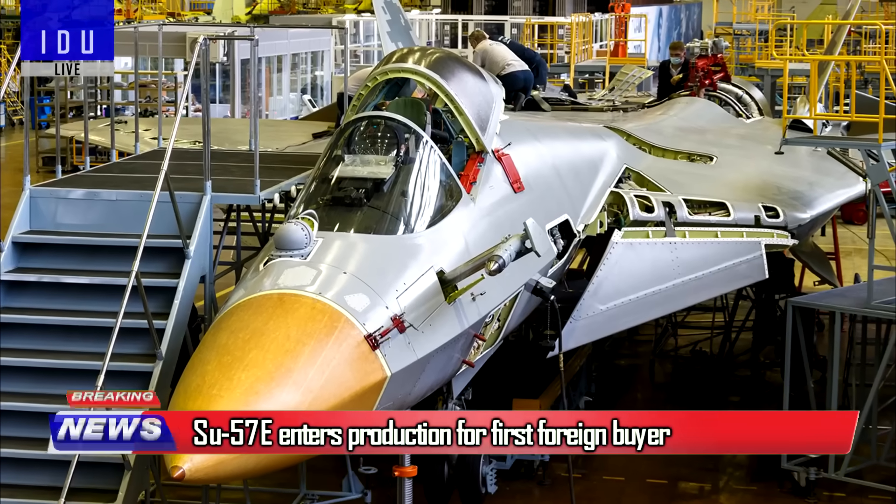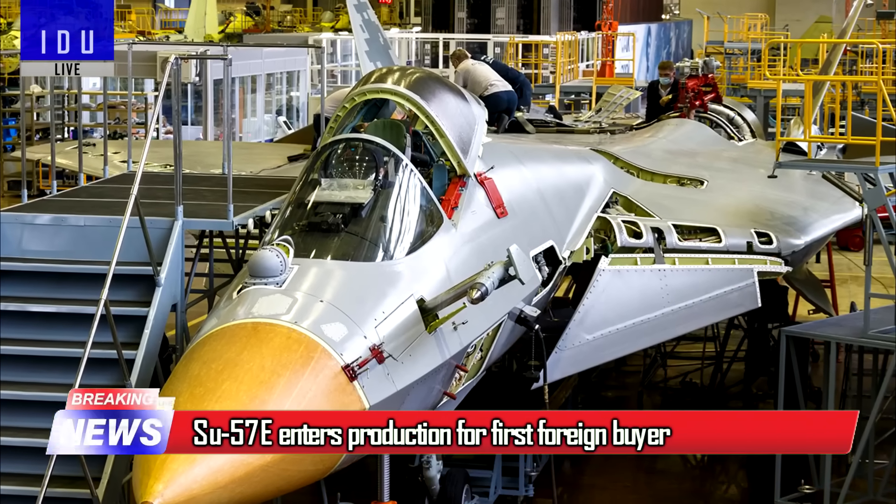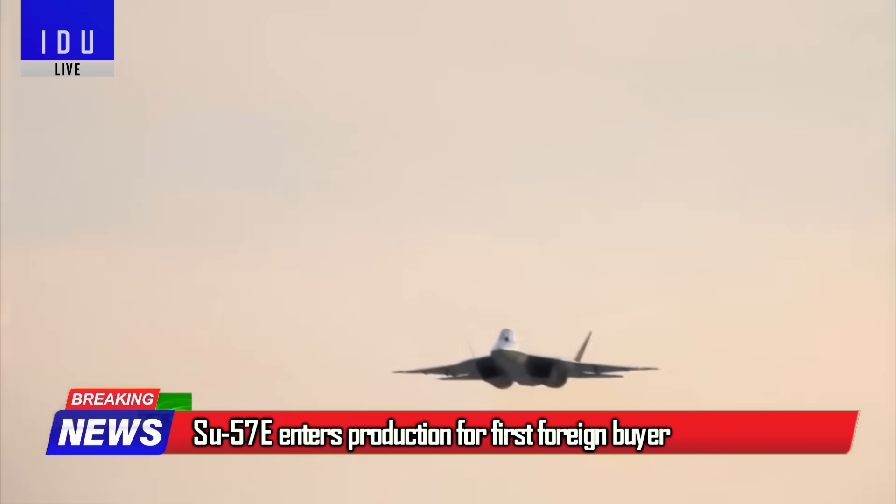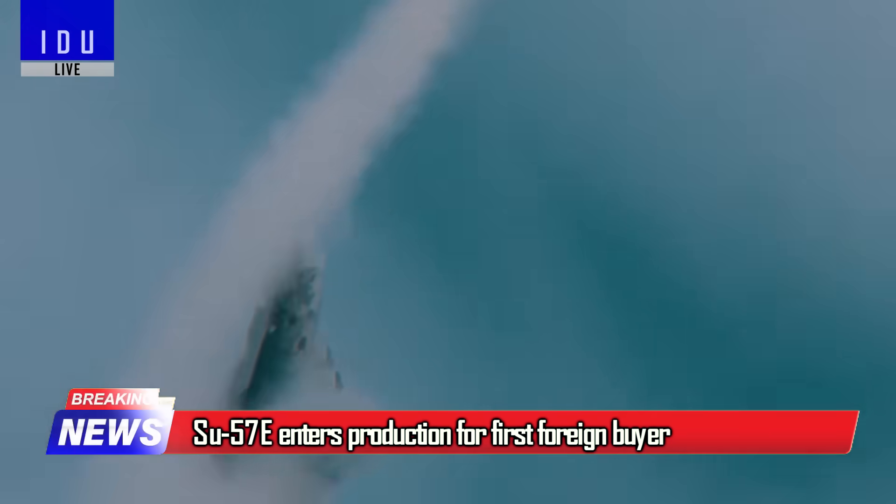Russia announced that the first export version of the Su-57E has entered production for the first foreign customer, who will receive the first aircraft in 2025.